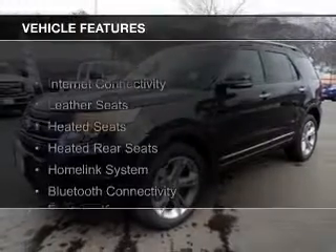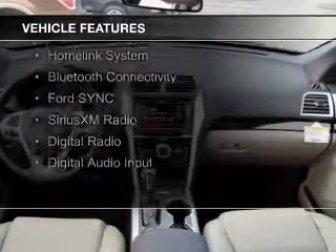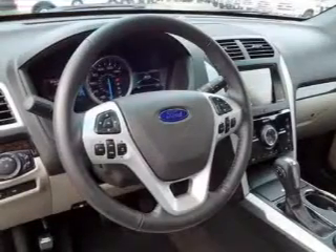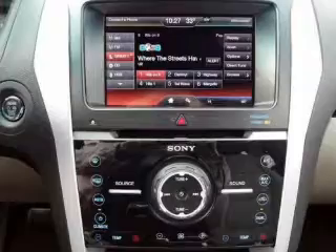The features include internet connectivity, leather seats, heated seats, heated rear seats, a home link system, Bluetooth connectivity, Ford Sync voice activation, Sirius XM satellite radio, digital radio, and digital audio input.